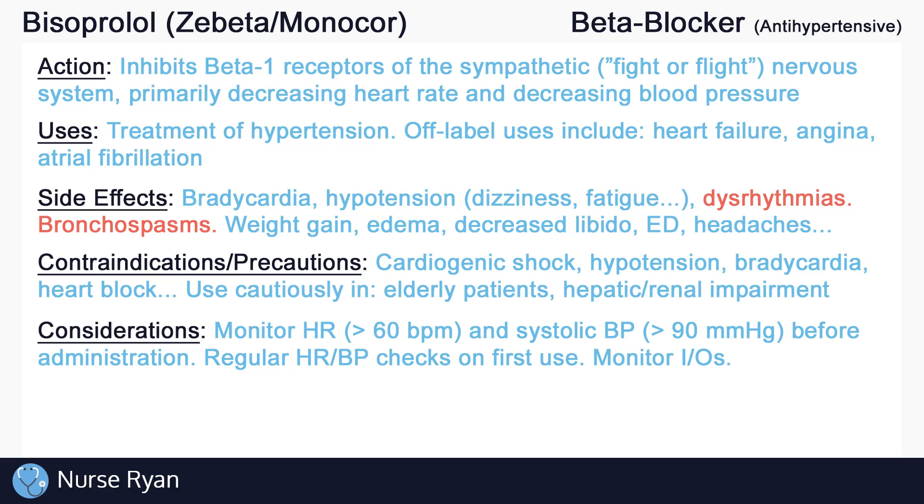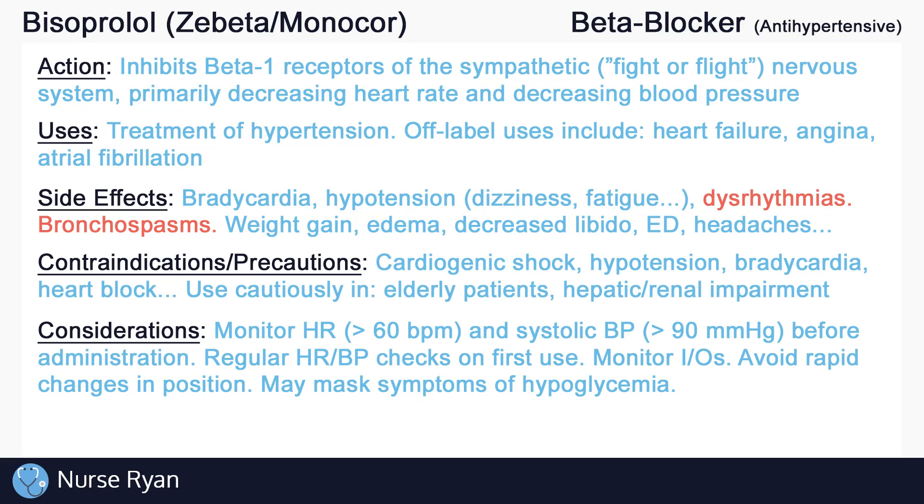Monitoring intake and outputs may be beneficial, especially in patients with heart failure. For elderly patients in particular, instruct patients to avoid rapid changes in position, such as quickly changing from sitting to standing, to reduce the risk of orthostatic hypotension and falls. Ensure that diabetic patients are aware that beta-blockers like bisoprolol may mask the symptoms of hypoglycemia. Lastly, as with most antihypertensive medications, it is important not to discontinue bisoprolol abruptly, but to instead gradually taper the dose according to the provider's instructions, to reduce the risk of a hypertensive crisis.